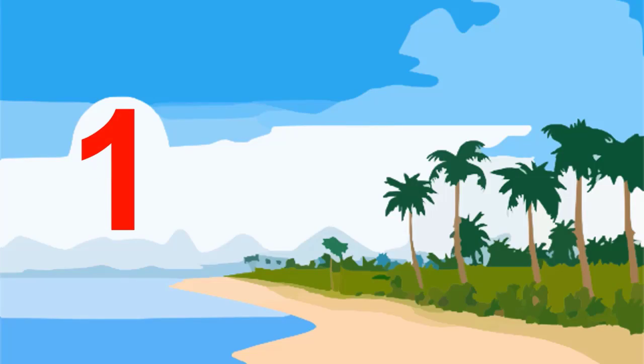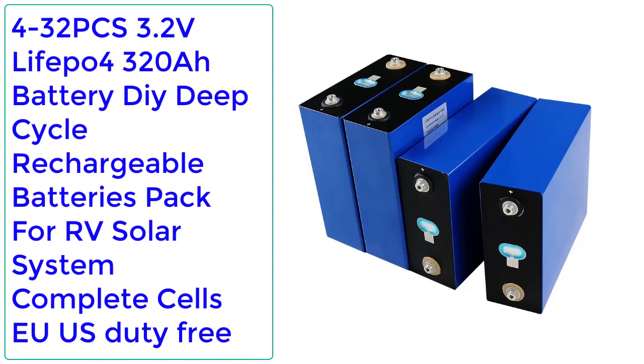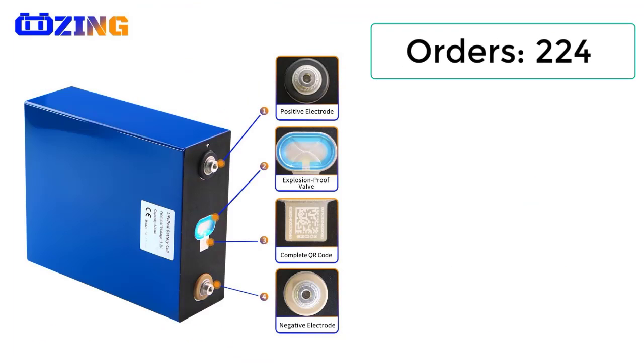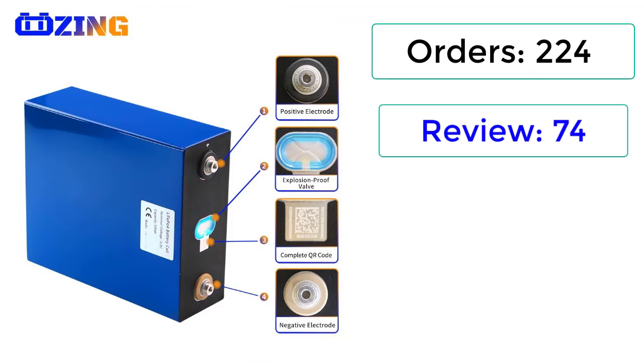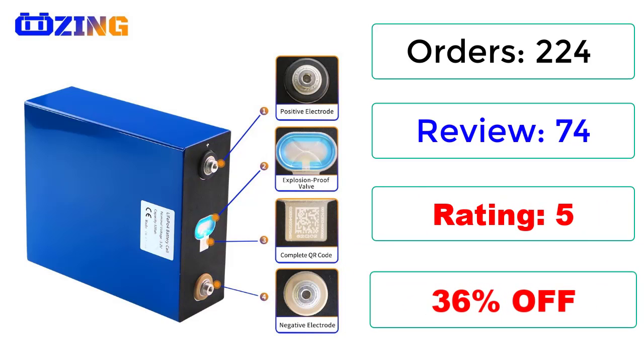Number 1. 4/32 PCS 3.2V LiFePO4 320Ah Battery DIY Deep Cycle Rechargeable Batteries Pack for RV Solar System, Complete Cells — EU/US Duty Free. Orders: 224, Reviews: 74, Rating: 5. 36% off.